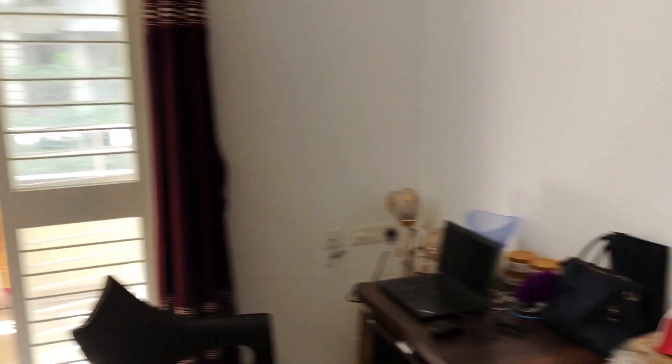And here is our balcony. And this is the whole room.